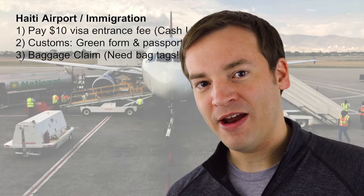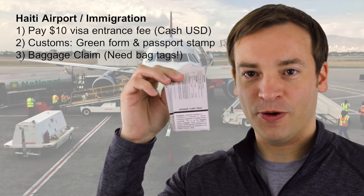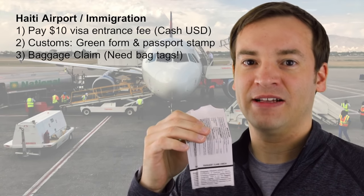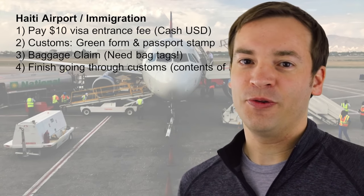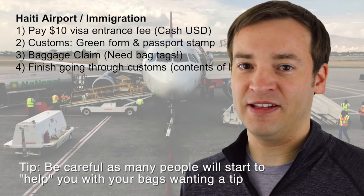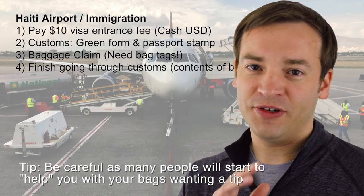Then you go on to the baggage claim area. You will need your bag tags, so make sure to keep those with you because they're going to check them to make sure you have the right bags leaving the airport. Then you go through one last bit of customs where they may ask you what's in your bags to make sure you're not bringing anything you're not supposed to. And then you're off to the transportation portion. We made it to Haiti — we're going to put the luggage on the roof and then head to the hotel after getting some groceries.